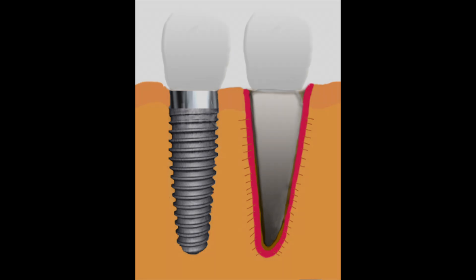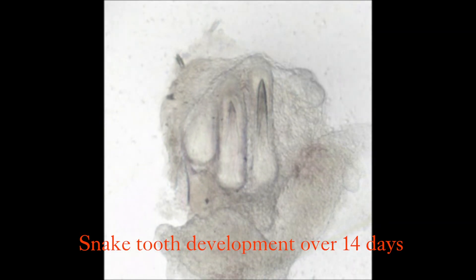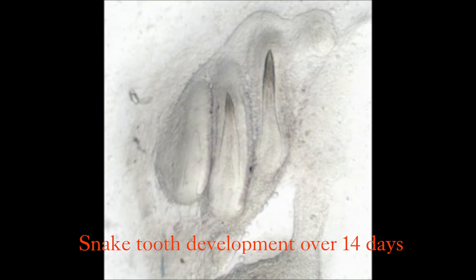Many animals of course are able to naturally replace their teeth. We do it once, other animals do it multiple times, and some do it continuously throughout their life.